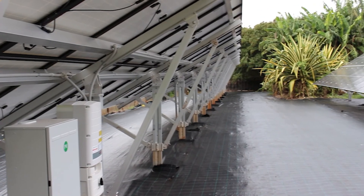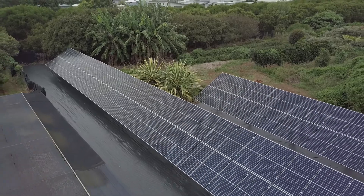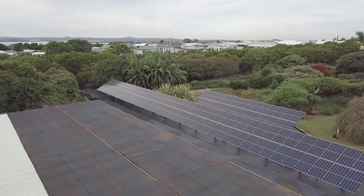Mounted to a Clenergy Solar Terrace, this system has a total capacity of 39.9 kilowatts and so far has allowed the business to reduce their electricity bills by almost 60%.